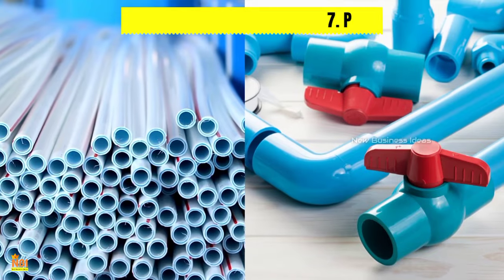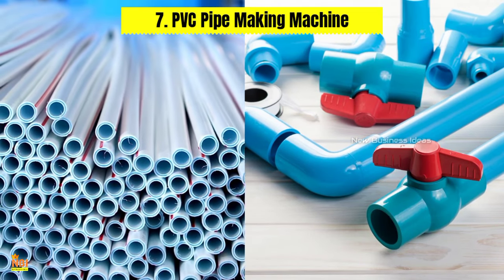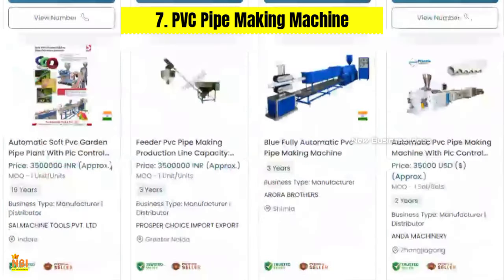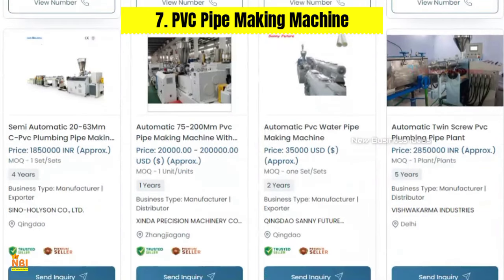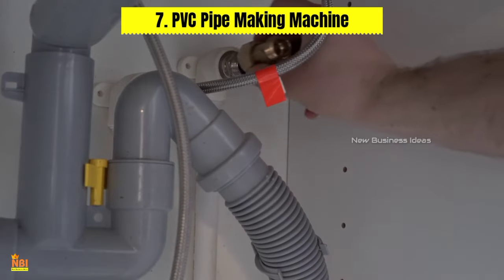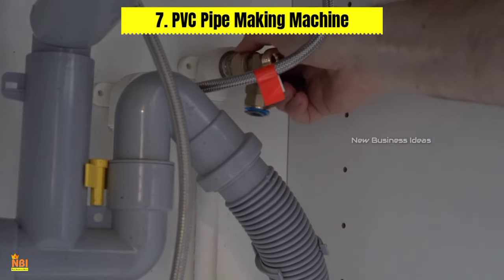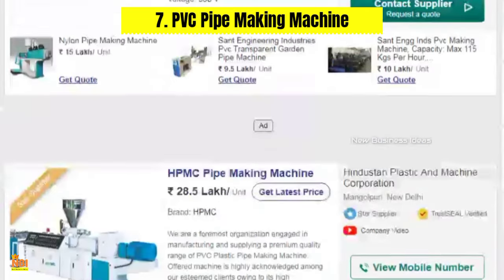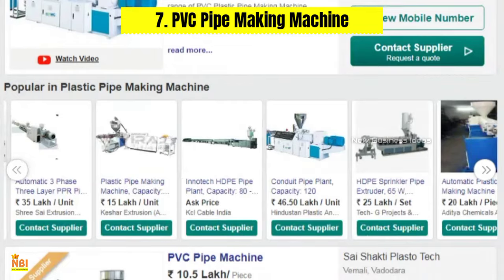Number seven: PVC Pipe Making Machine. The demand for PVC pipes is on the rise due to their durability and versatility. Investing in a PVC pipe making machine can be a game-changer for businesses involved in the construction and plumbing industries. This machine enables the production of high-quality PVC pipes in various sizes, shapes, and specifications, helping small businesses meet growing demand and expand their market share.